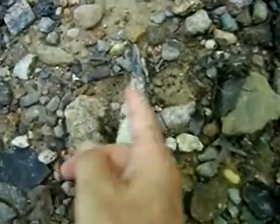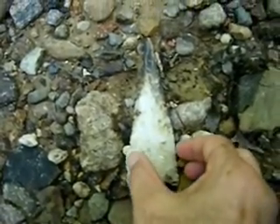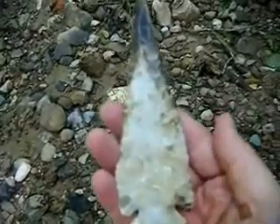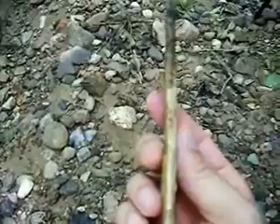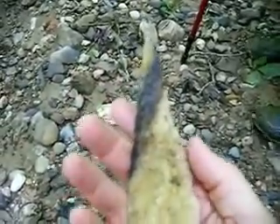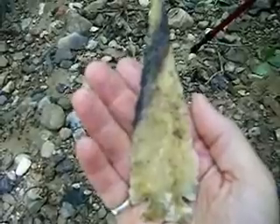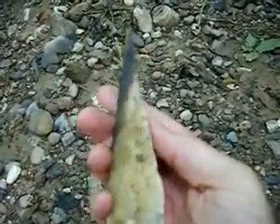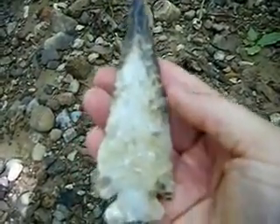Look at that thing! Oh my god, I have no idea what this is, but it sure is big and it's thin. It's really nice. Oh my goodness, I guess this is my year — I have no idea what to say. Look at that baby, oh my gosh! Well, it sure is nice. All right, let's hope there's more.